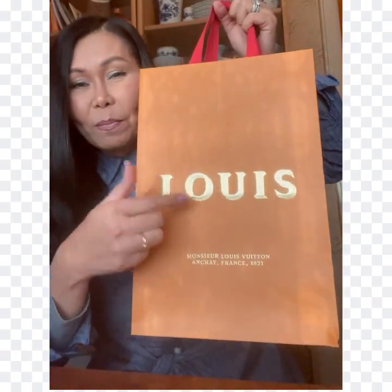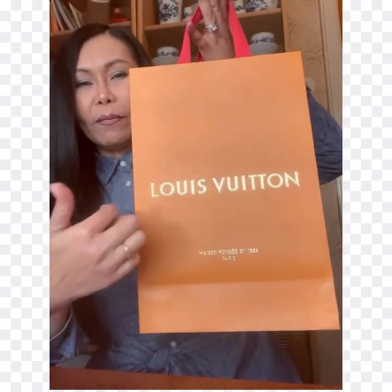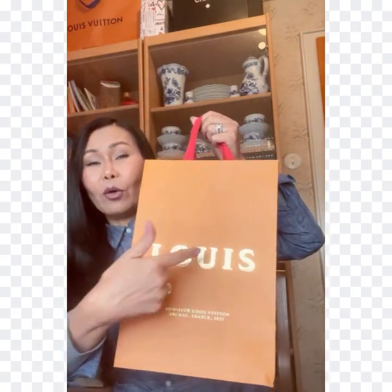Instead of the face of Mr. Louis Vuitton, we have the big letters of his name 'Louis,' and the other side has the golden Louis Vuitton logo. As I showed in my first unboxing, the regular Louis Vuitton bag has the black Louis Vuitton text with blue handles. But for the 2021 holiday, they had red handles and the face of Louis Vuitton on the big one, while the smaller shopping bags have only the big letters of 'Louis.'